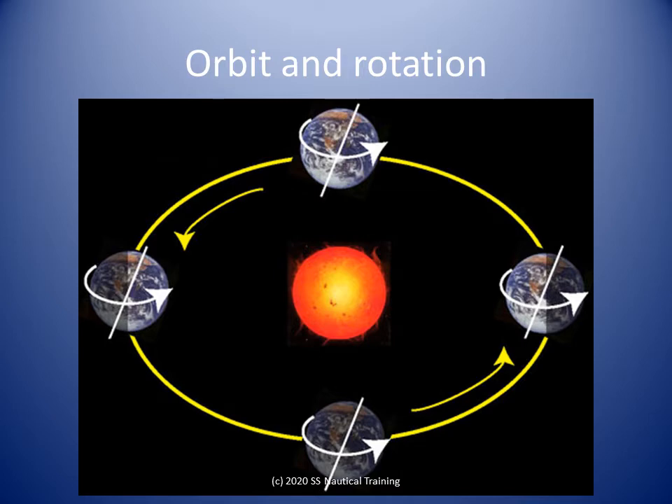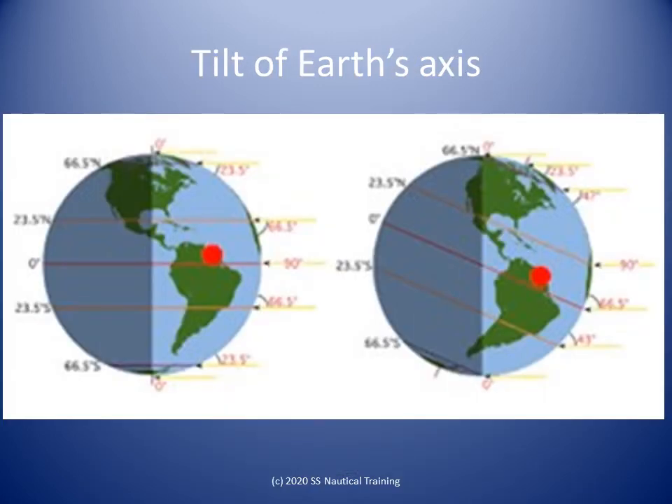The Earth takes 24 hours to complete a rotation. The Earth takes a full year — 365 days — for one complete revolution around the Sun. The Earth's axis of rotation is tilted by 23.5 degrees. The Earth's axis is an imaginary straight line around which Earth spins, once every 24 hours.